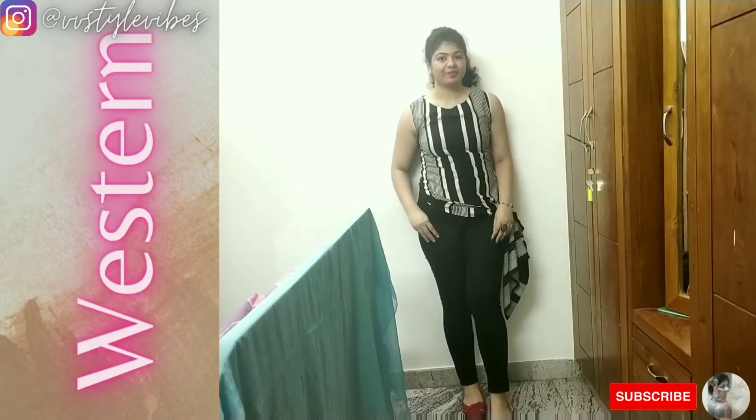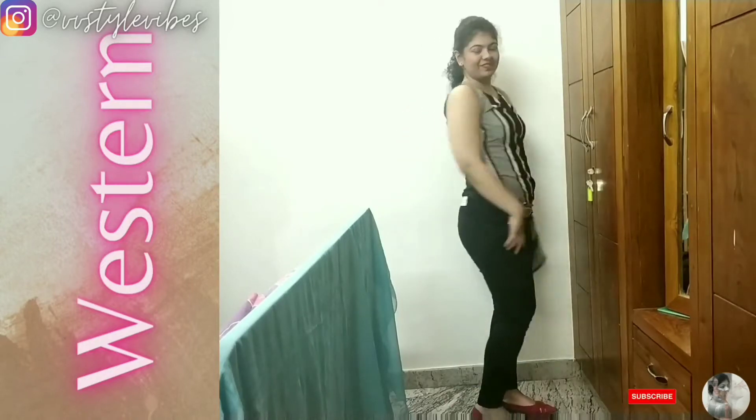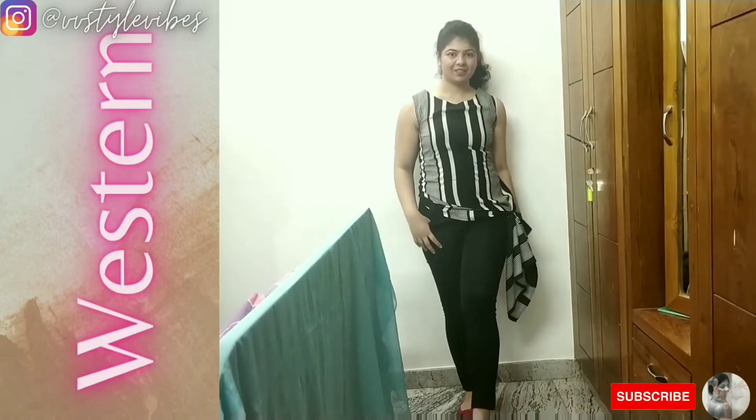For the Western look, I tied up the lower part of the kurta at one side and paired it with a pair of black jeans. I went for red shoes to add a pop of color to the outfit.